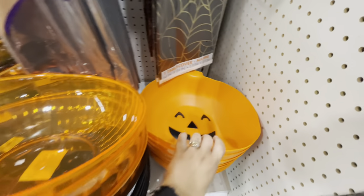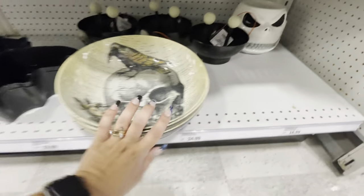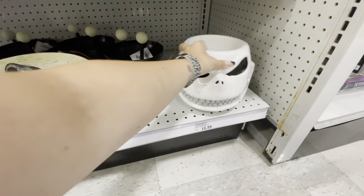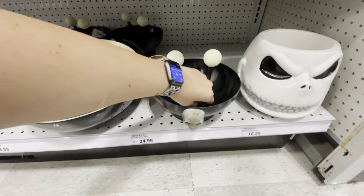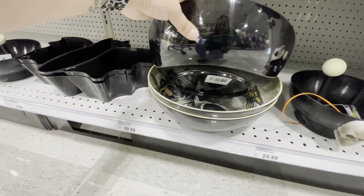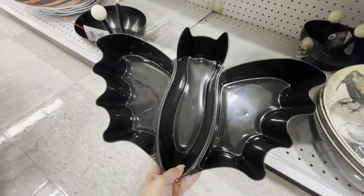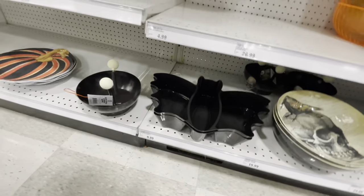They have candy dishes or punch bowls in black and orange, a little pumpkin shape, and a skull one. There's a Jack candy dish for $17, and one that — whoa — that's creepy, $25 for the electric candy bowl. The skull one is $20. There's also a three-sectioned bat dish — really cool.